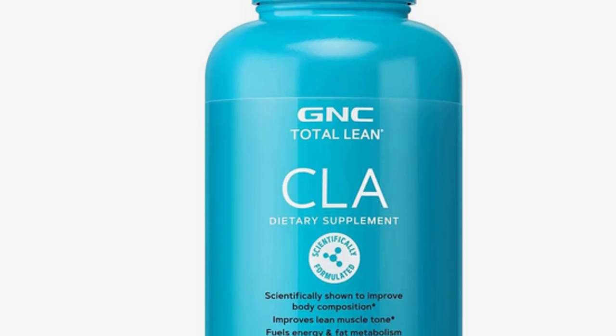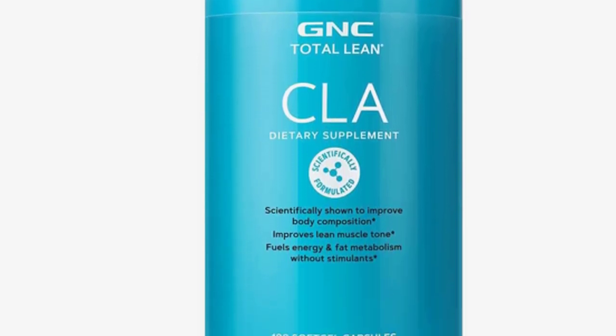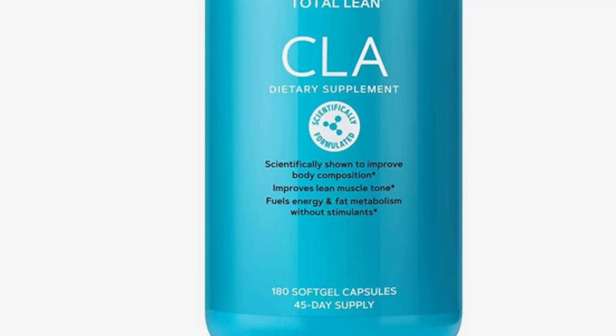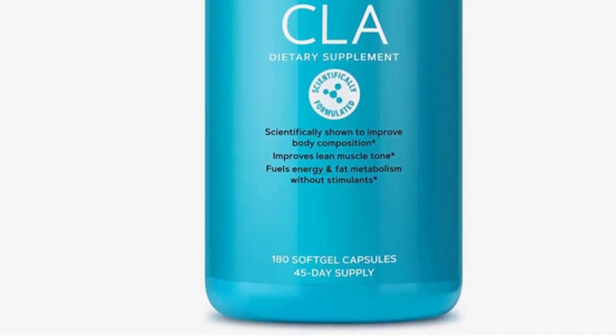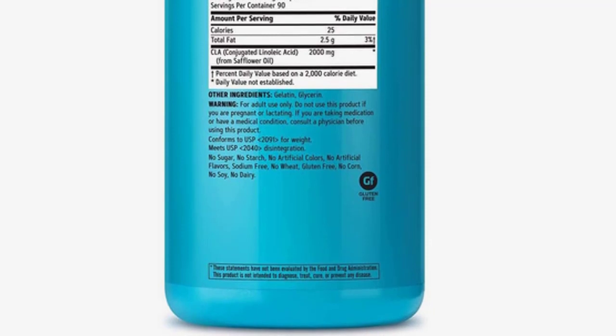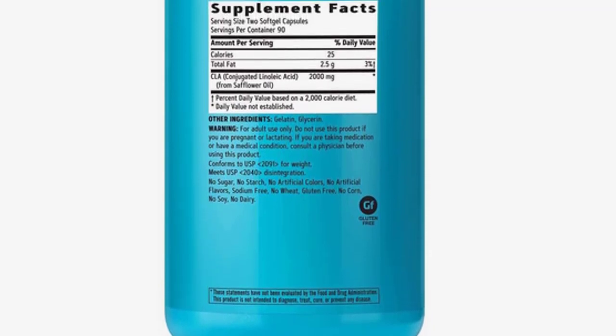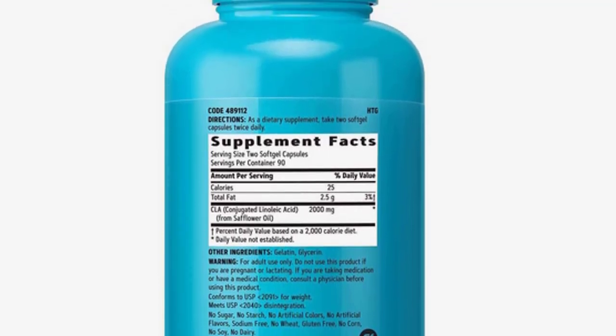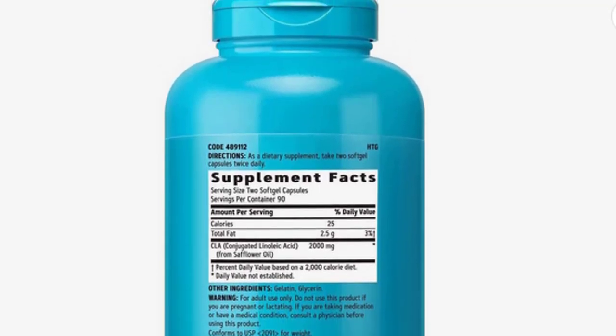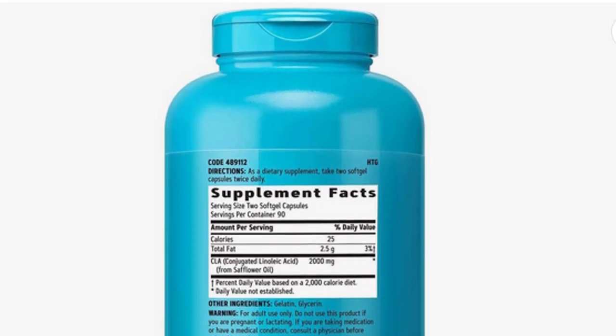This product includes conjugated linoleic acid, CLA, which may support improved lean muscle tone alongside a regular exercise regimen. Our Total Lean CLA Supplement is formulated to support lean muscle buildup and body composition. This can be used to replace other forms of exercise, increased physical activity, and workout intensity, or simply to complement regular fitness routines.